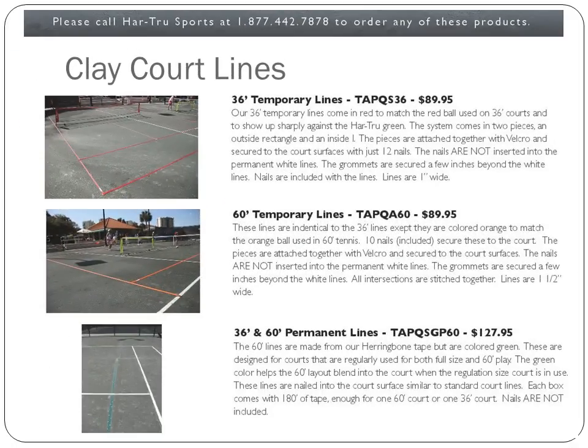For those of you with clay courts, there are options for adding 10 and under tennis lines on your courts. Please contact the USTA or USTA Midwest Section for more information.